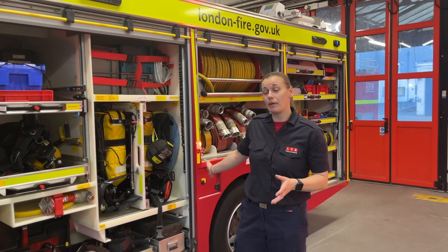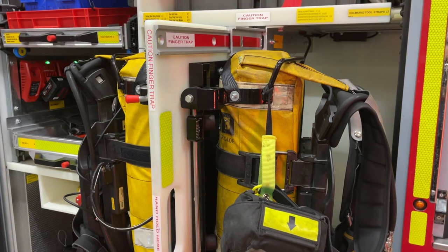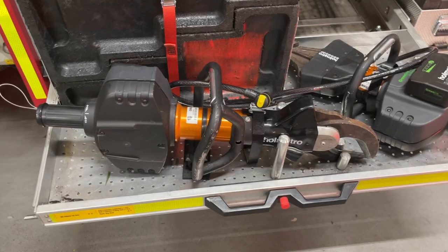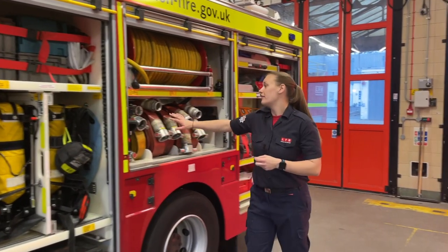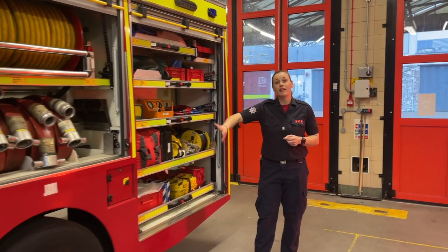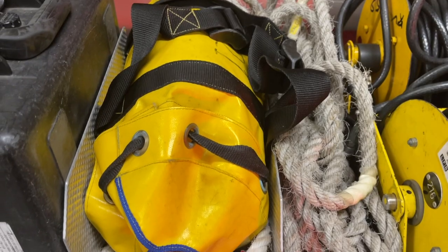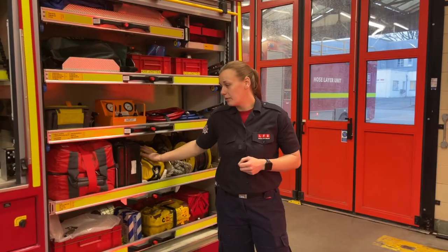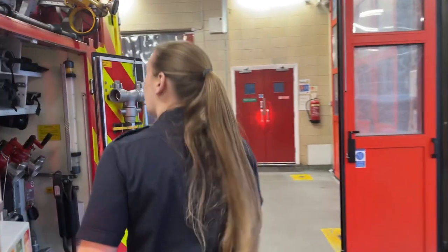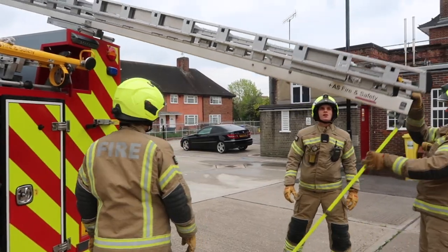This is our fully stowed pumping appliance here at Harrow. We have our breathing apparatus set, which we wear in the event of a fire. We have our cutting tools for road traffic collisions, and various lengths and sizes of hose. In this locker we have various different pieces of equipment: our air lifting bags for road traffic collisions, our lines should we need them, and our immediate emergency care pack, which we use for casualty care. At the back of the appliance is where we hold the ladders should we need them, and our pump.